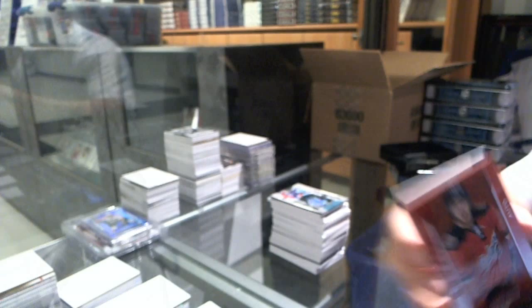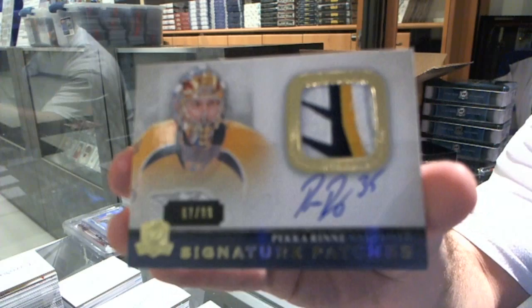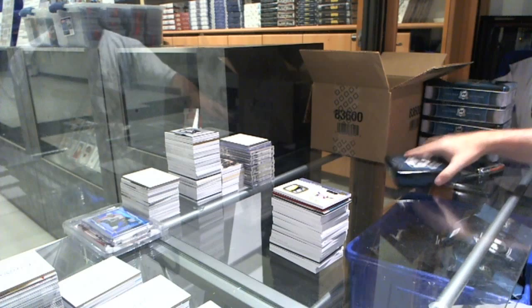And we've got number 99 signature patches for the Nashville Predators, Pekka Rene. Pekka Rene. The patch quality we've had in this case is friggin' nuts.